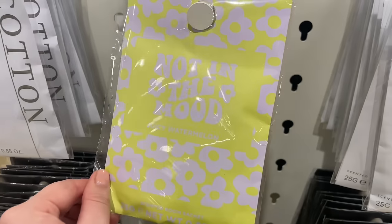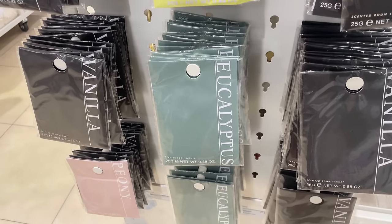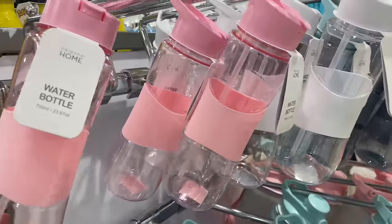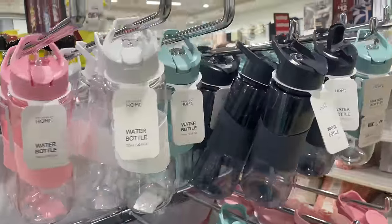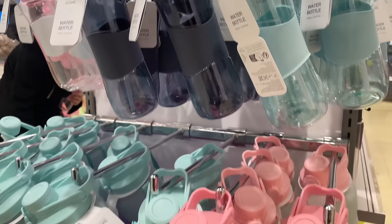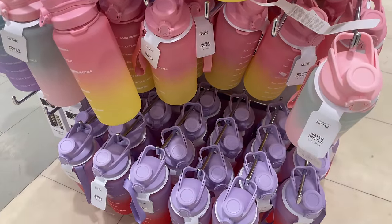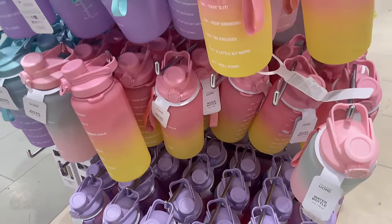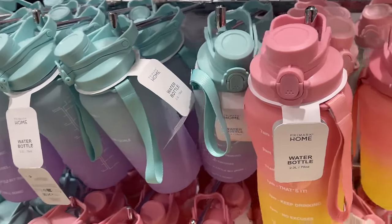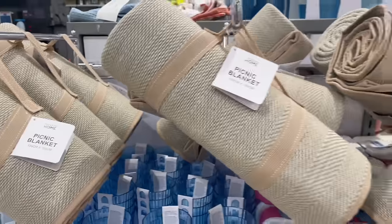There are cotton scent sachets for £1.30 — really nice for hanging in a wardrobe. They also have eucalyptus and vanilla ones. Moving on, there are lots of water bottles because it's January — plastic bottles in all sorts of colors. And then those giant Stanley cups — I'm sorry, but they are the most obnoxiously ugly bottles I've ever seen. I don't care that they're trending, they're awful!